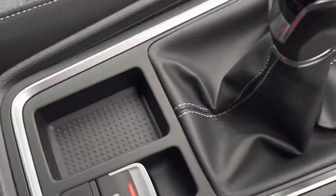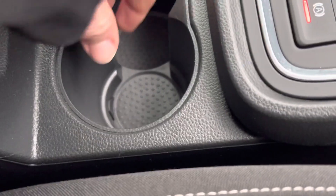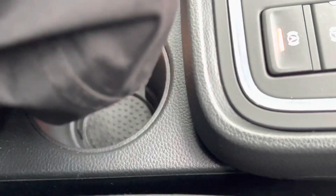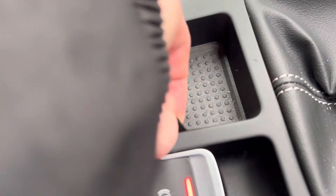Also with the SE Technology, nice cup holders with removable rubber sections so you can clean them — really useful and handy. Same with the little cubby holes everywhere, it's really clever by SEAT.